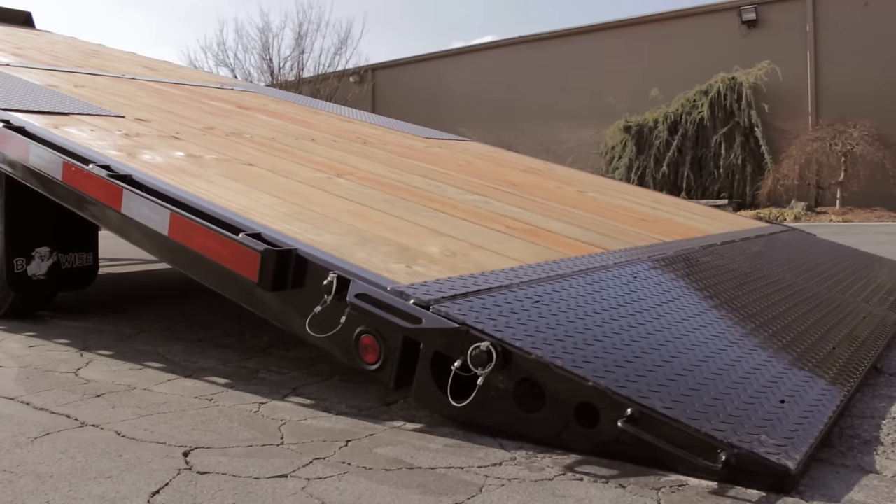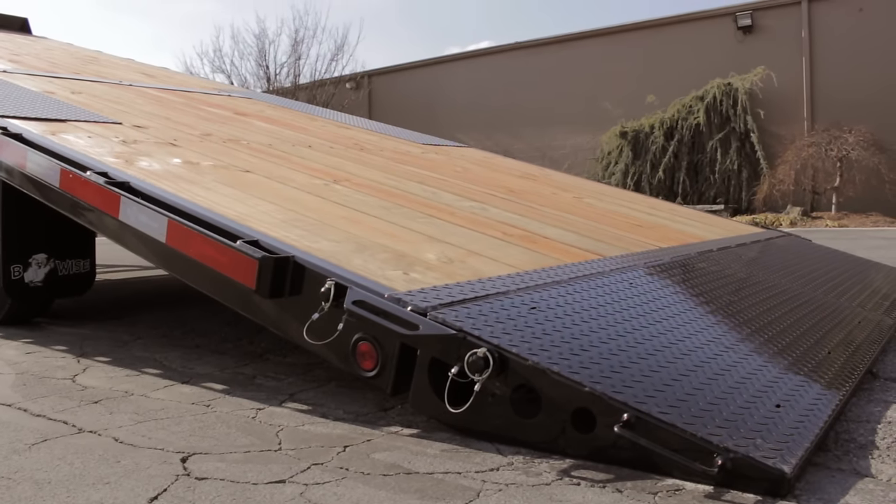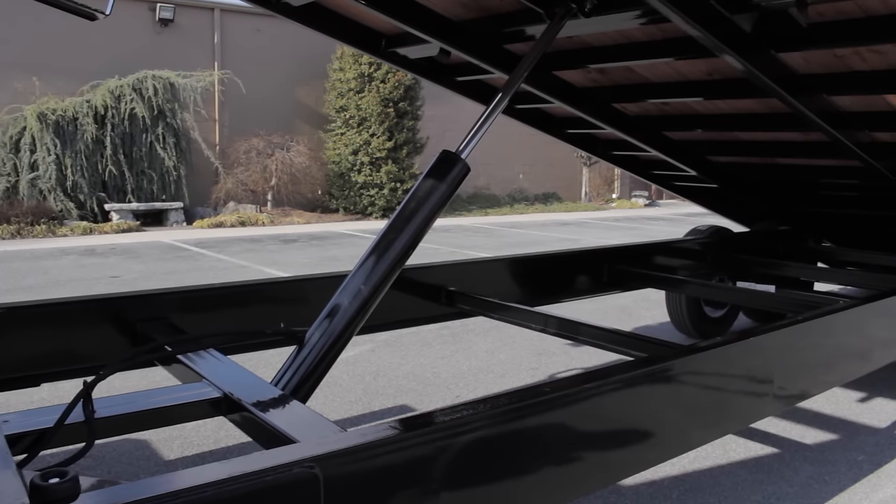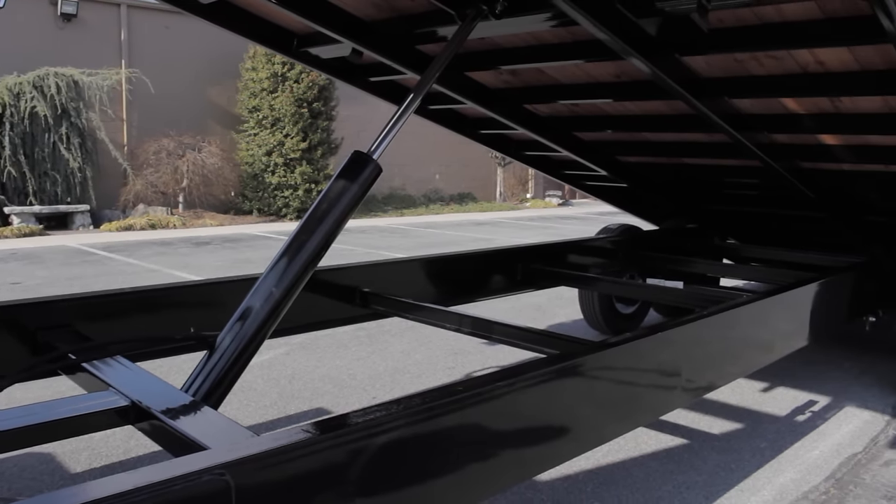The rugged 10-inch channel frame and standard Torflex axles support a deck with 6-inch tube side rails, 4-inch tube stringers, and 3-inch channel cross members.